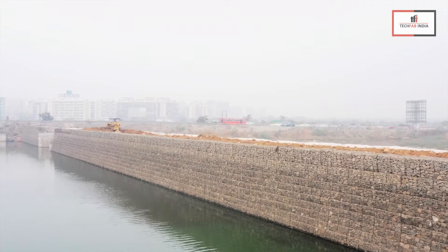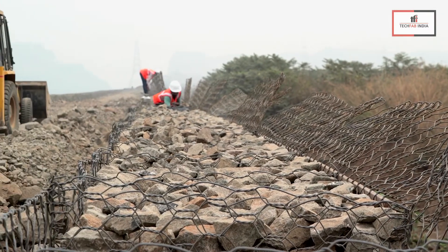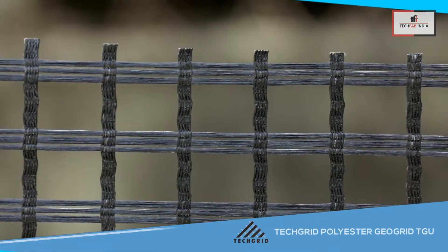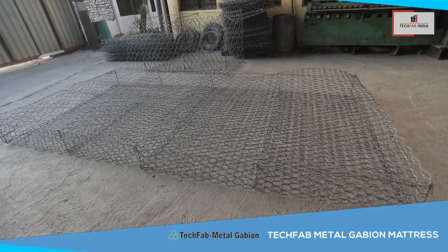Gabions are preferable as the facing with reinforced soil wall for waterfront structures. The typical system consists of gabions with boulder fill, sand or aggregate as structural fill, geo-grid as reinforcement, non-woven geotextiles as a separation cum filtration layer, and finally gabion mattress for scour protection.